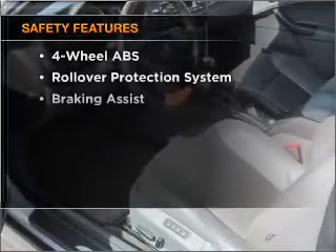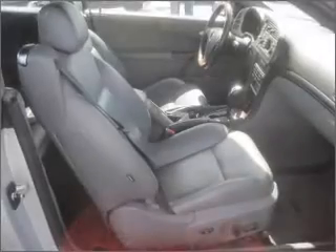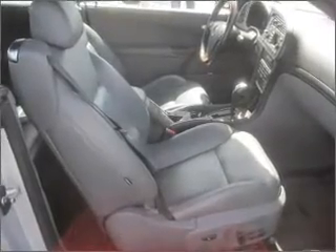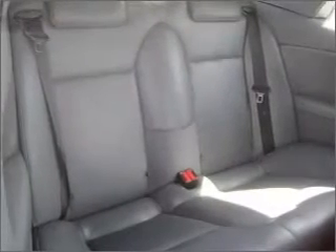And for your peace of mind, the following safety equipment is included. Front ventilated disc brakes. Passenger airbag. Side airbag. Stability control. Daytime running lights. Call today to schedule a test drive.